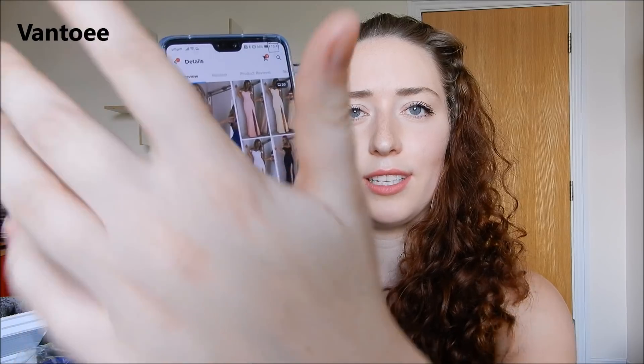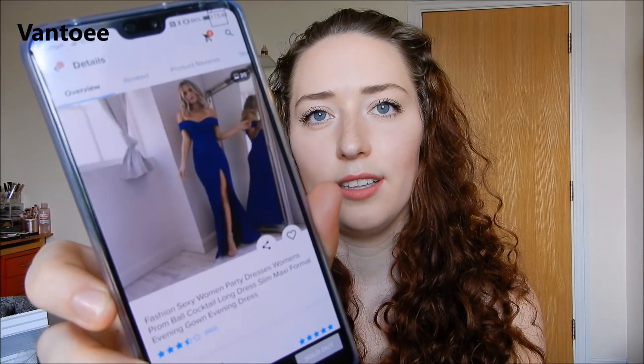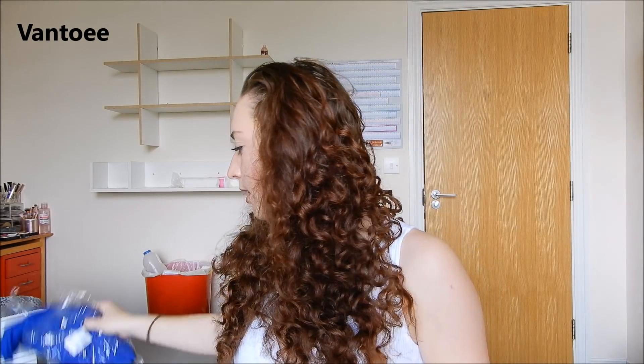I got the blue one. It looks really nice — the model photos are so detailed, I was like, surely they can't fool me with so many photos. This dress is £6, currently sold out unfortunately but I'll find a similar one. I got it in a size small, which I'm hoping will fit.